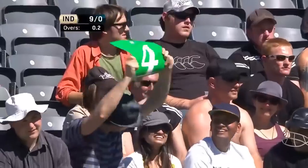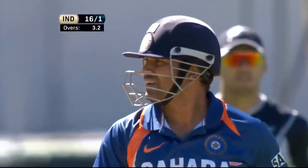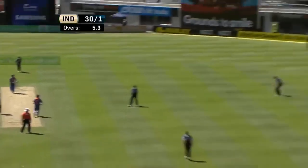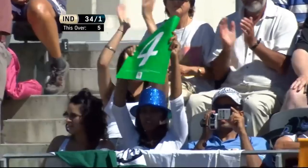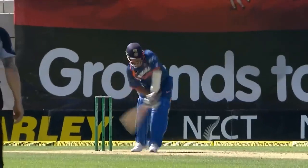Absolutely brilliant from the little master. It's wide and that is put away — just lovely timing from Tendulkar. Looking for swing; none there. Four. They say half only on leg stump — any batsman at this level will put it away and they should, but some just put it away a little bit better than others.